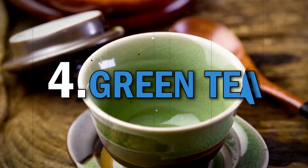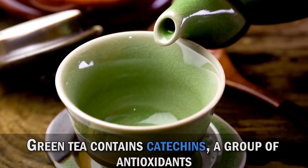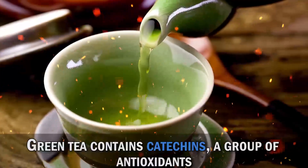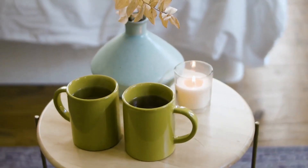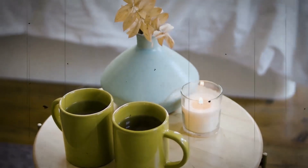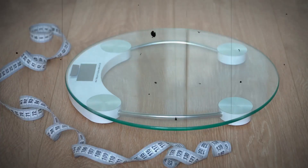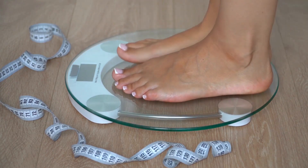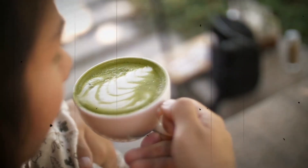Now let's sip on some green tea, a popular antioxidant-rich beverage. Green tea contains catechins, a group of antioxidants known for their powerful health benefits. Catechins in green tea have been associated with reducing the risk of heart disease, improving brain function, and aiding in weight loss. So grab a cup of green tea and enjoy its refreshing taste while reaping the antioxidant benefits.